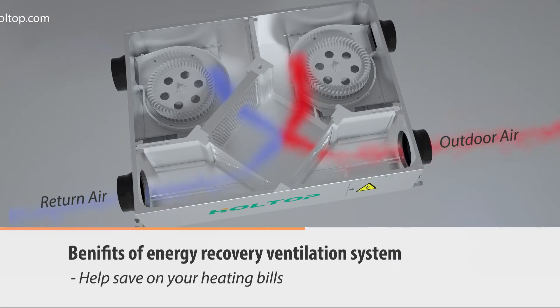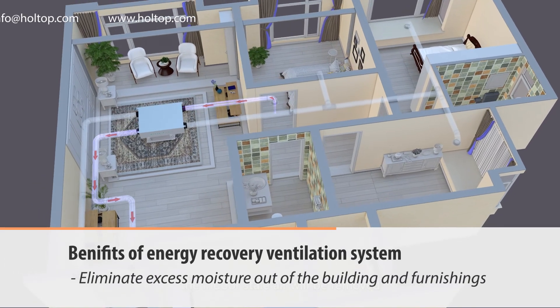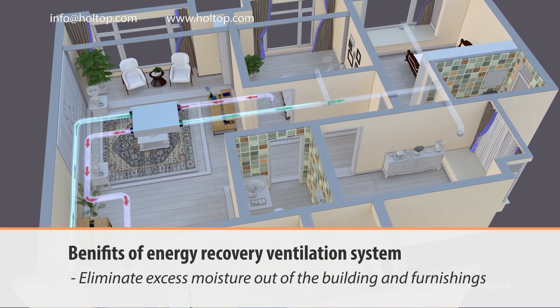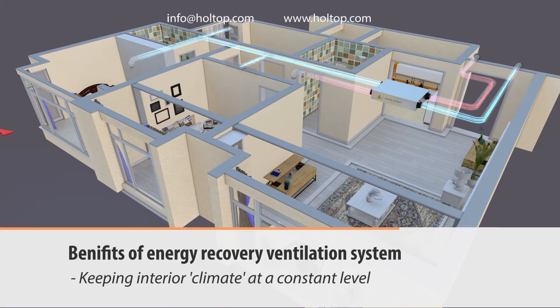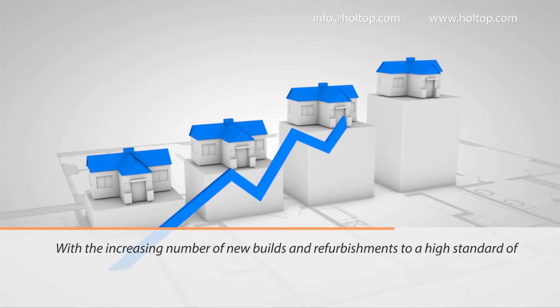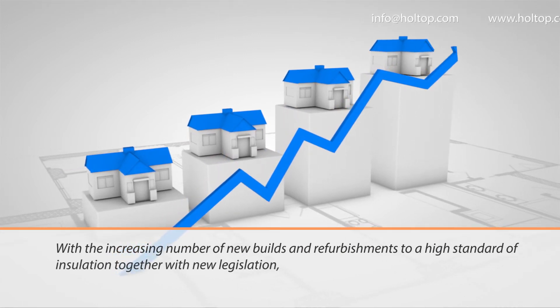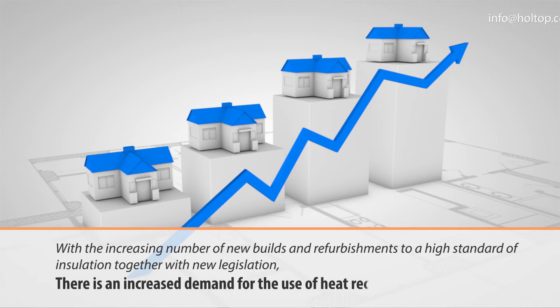The benefits of energy recovery ventilation systems include: continuous clean fresh air, energy efficiency, helping save on your heating bills, reducing the need for air conditioning, eliminating excess moisture from the building and furnishings, and improvement in health by keeping the interior climate at a constant level.